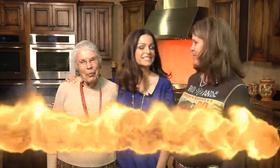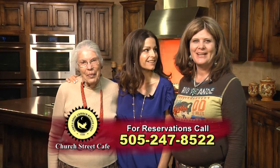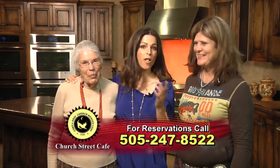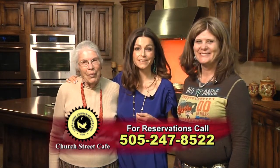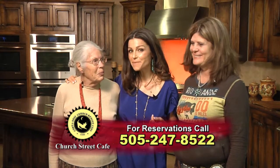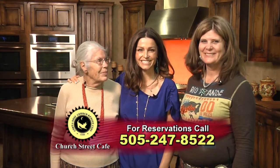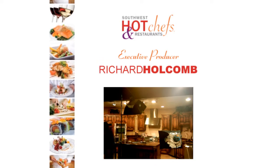Rita and Marie, I want to thank you both so much for coming today and cooking for me. And I just found out that you have a cookbook, Grandma! Yes, and it's at the restaurant — you can pick it up at Church Street Cafe. I'm in Old Town right behind the church, off of Rio Grande and Mountain — easy to find, excellent food, excellent service. All of the recipes from the show as well as the recipes we made today are on SouthwestHotChefs.com. We'll see you next time at this same time and place for another delicious episode of Southwest Hot Chefs and Restaurants.